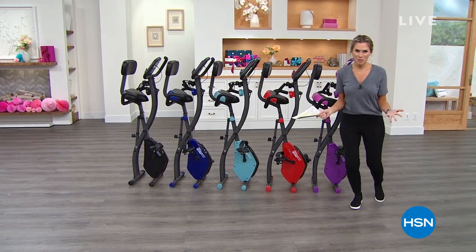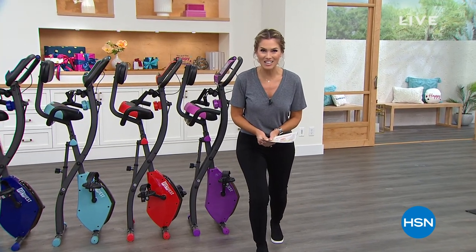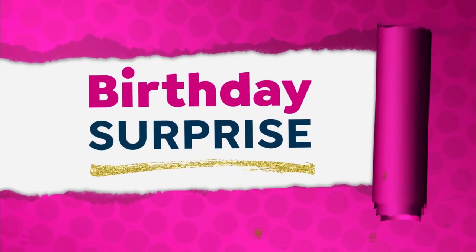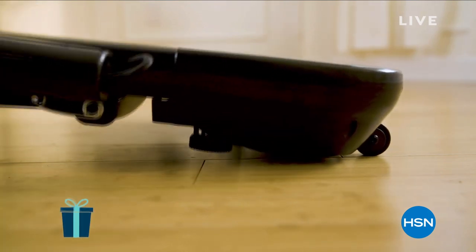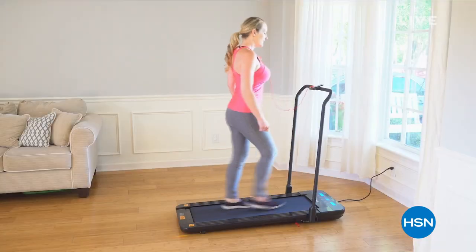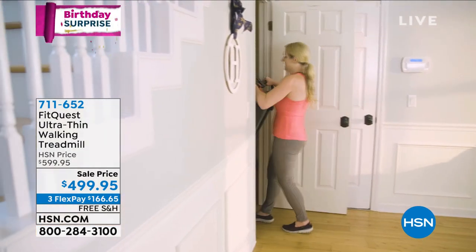What I love so much about birthday month is we get an opportunity to give you all the presents. Ready for a birthday surprise? Let's take a look at the FitQuest birthday surprise. Who would like a treadmill at home? How would you like a treadmill that only takes up about five inches in height when it's on the floor?